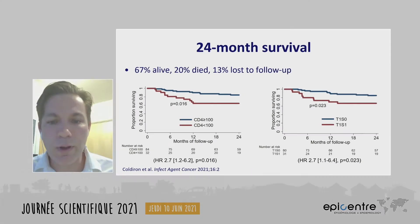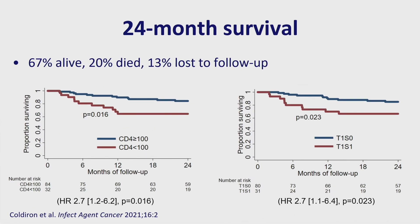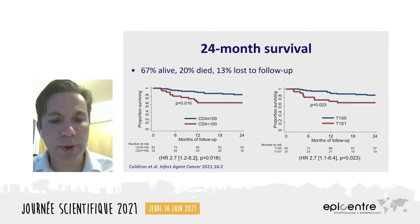When considering all-cause mortality at 24 months, 20% of participants had died, and a further 13% had been lost to follow-up. The Kaplan-Meier plot on the left shows that participants with a CD4 below 100 at baseline had lower survival, and that almost all of those died within a year. The plot on the right shows that participants with more advanced disease at baseline — that T1-S1 that I referred to — also had lower survival.